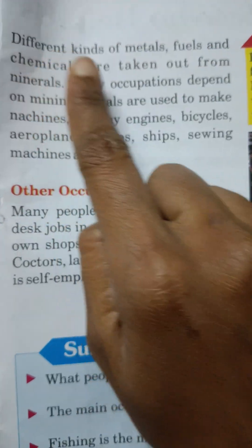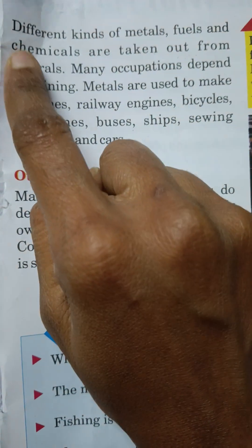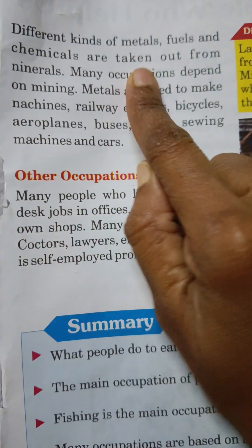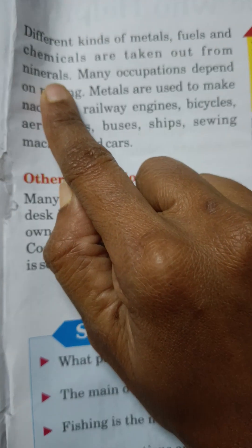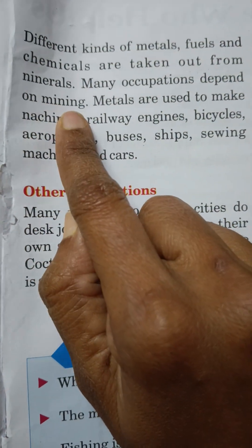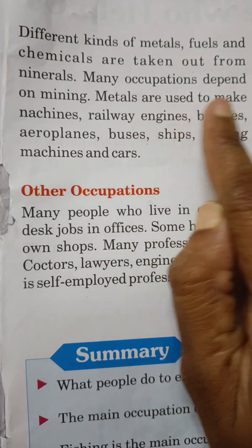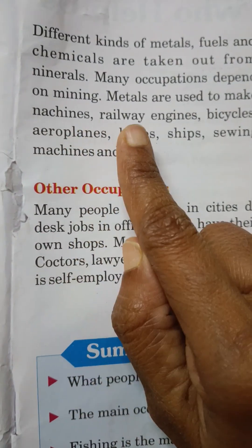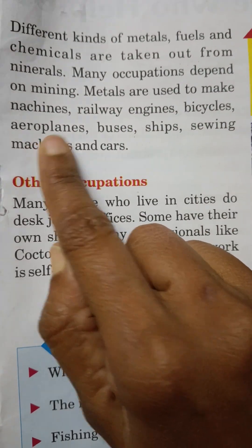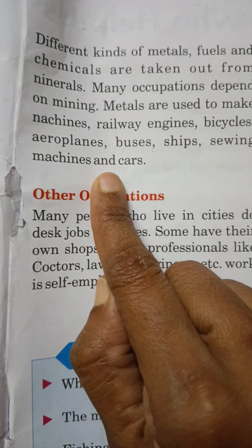Different kinds of metals, fuels, and chemicals are taken out from minerals. Many occupations depend on mining. Metals are used to make machines, railway engines, bicycles, aeroplanes, buses, ships, sewing machines, and cars.